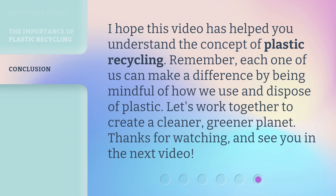I hope this video has helped you understand the concept of plastic recycling. Remember, each one of us can make a difference by being mindful of how we use and dispose of plastic. Let's work together to create a cleaner, greener planet. Thanks for watching, and see you in the next video.